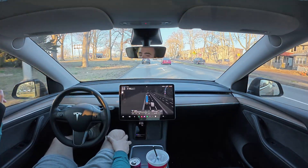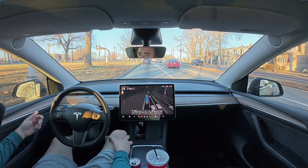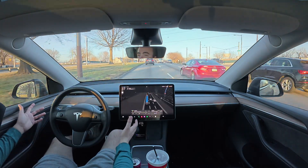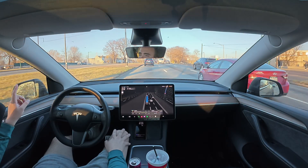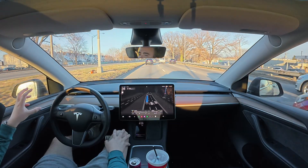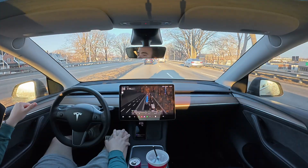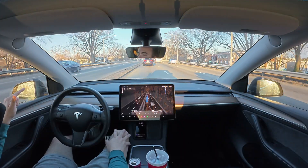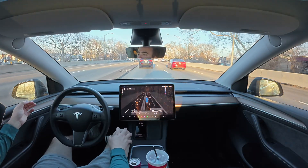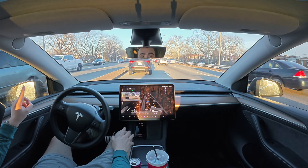There's the first speed camera. Right now there's nothing to worry about because I'm not driving — the car is on Full Self-Driving — and there's so much traffic we couldn't even speed. The way the speed cameras work is there's a bunch of signage before they pop up. It'll tell you the speed limit is camera enforced and that the cameras pick up anything going 10 miles over. That little chime in the background was the first speed camera.